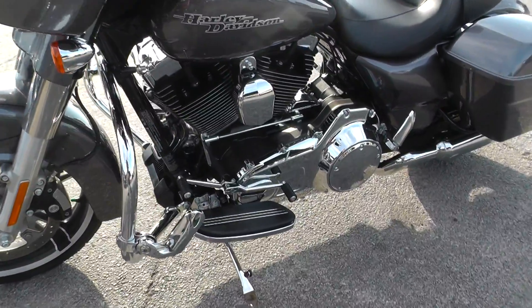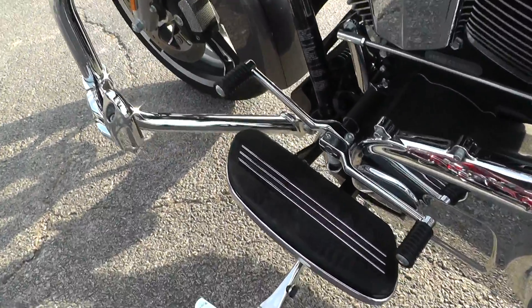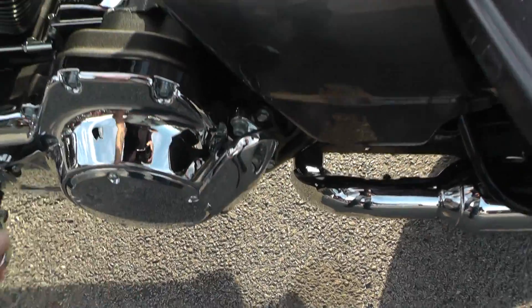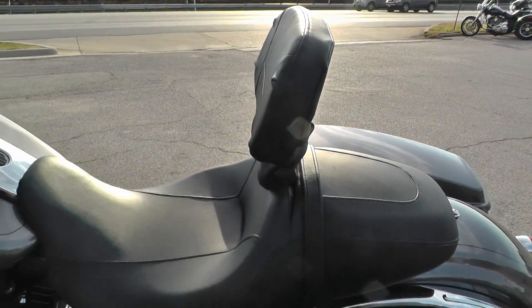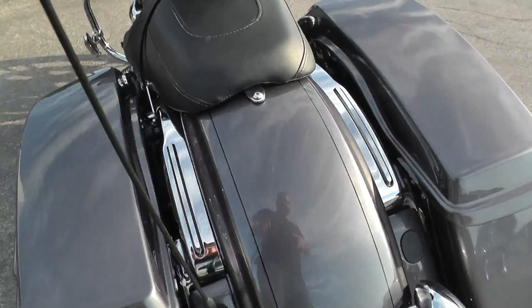It does have an oil cooler. It does have floorboards for the rider, also pegs for the passenger. A two-up seat and it's got a backrest for the rider, which helps out on long rides. No backrest for the passenger, but it can be added — that's easily added.